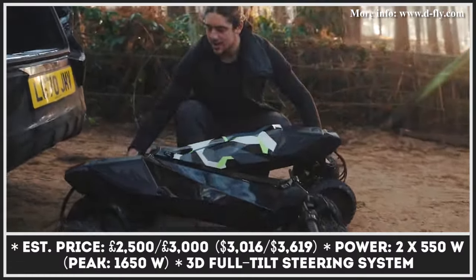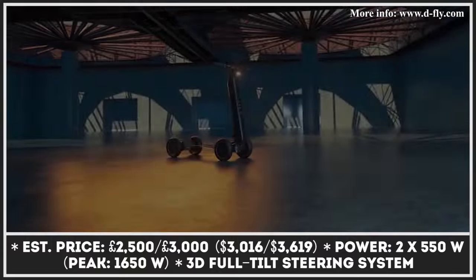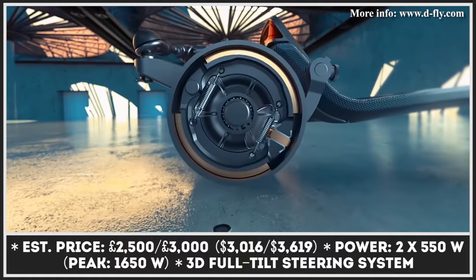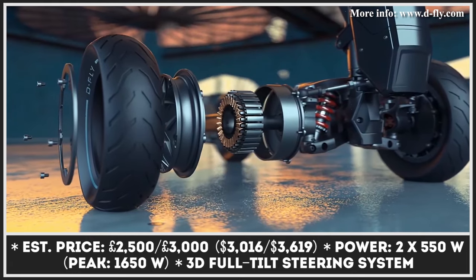In the automotive world, a HYPER label automatically adds a vehicle to the list of the most powerful and expensive models on sale. The London-based transportation company decided to use the same naming strategy to highlight the extraordinary nature of their electric stand-up scooter.